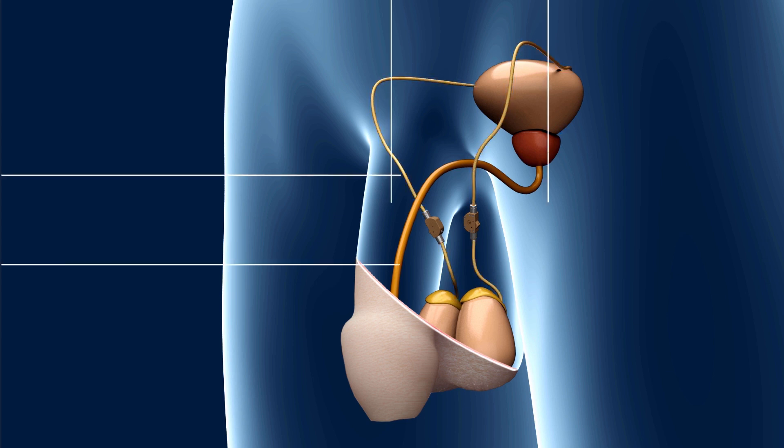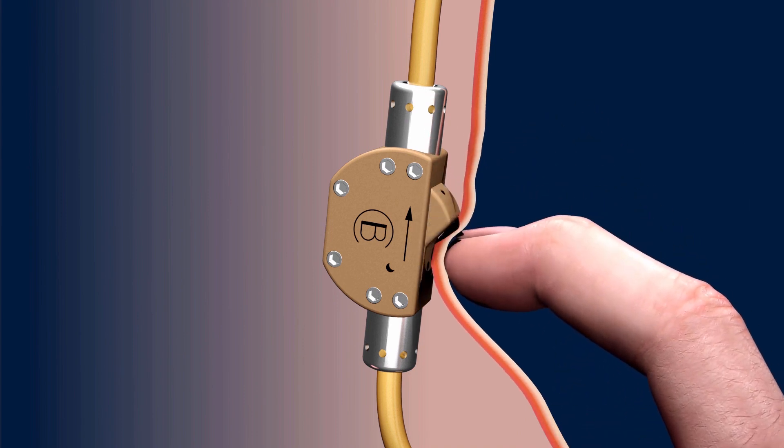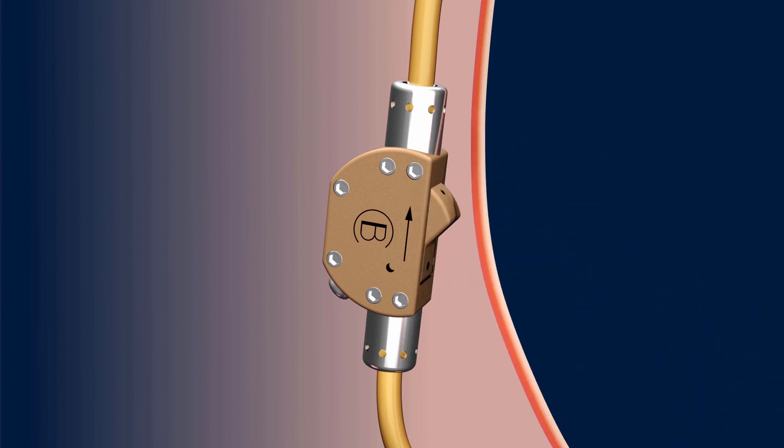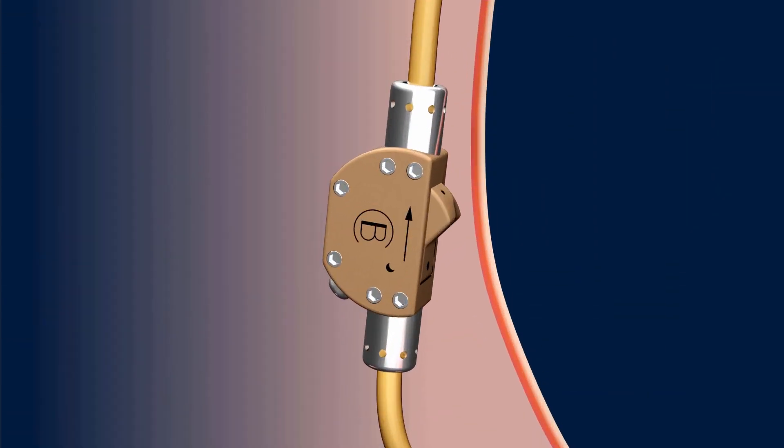The valve is closed by hand. The switch can be felt through the scrotum skin and then pressed. The flow of sperm cells will then be diverted sideward within the body and can no longer reach the ejaculatory fluids. The possibility of pregnancy is eliminated.